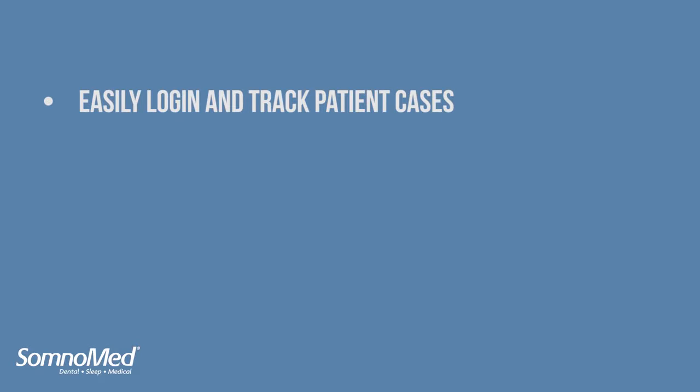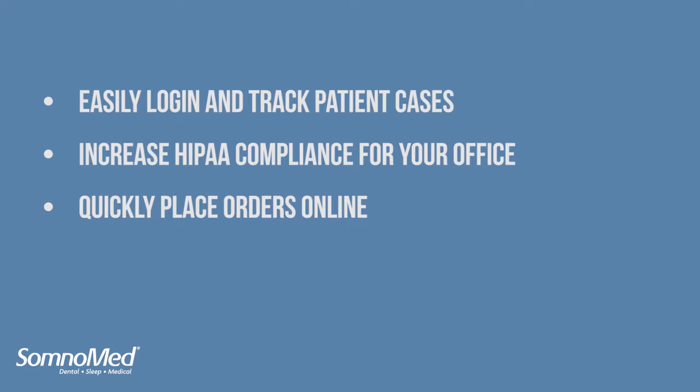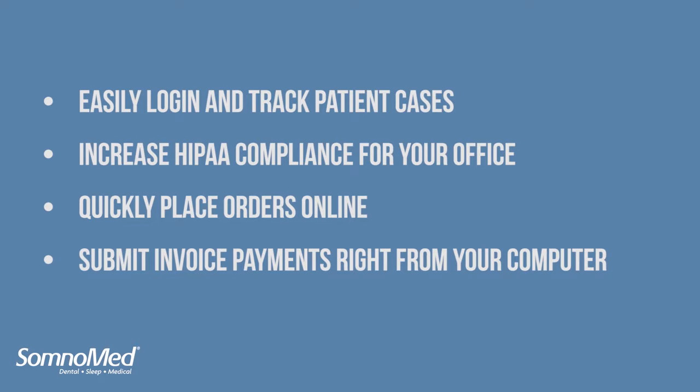With our new SOM account web portal, you'll be able to easily log in and track patient cases, increase HIPAA compliance for your office, quickly place online orders, and submit invoice payments right from your computer.